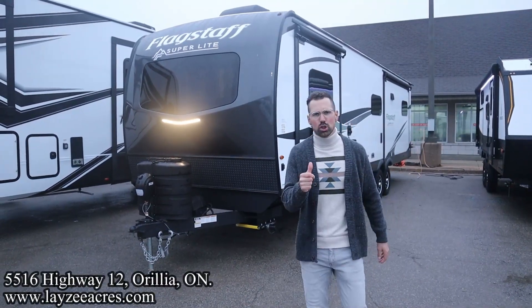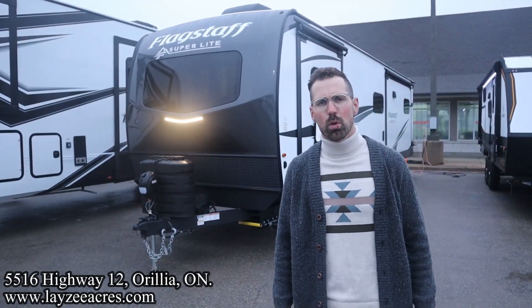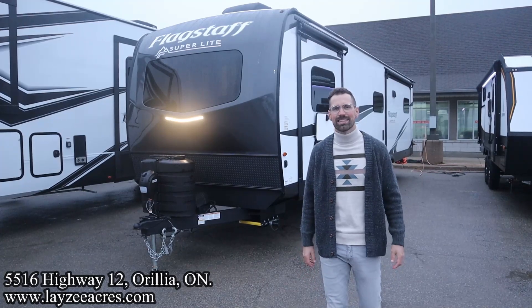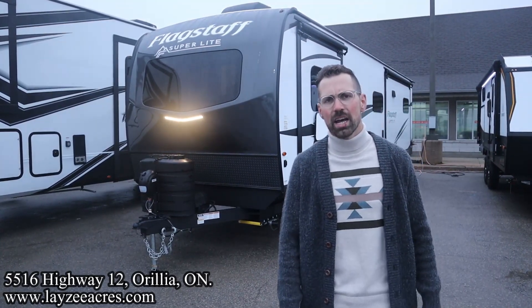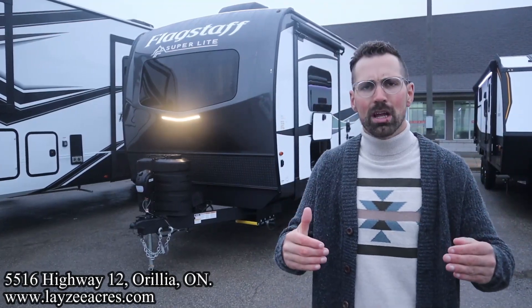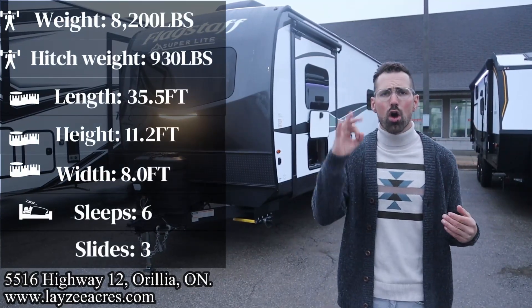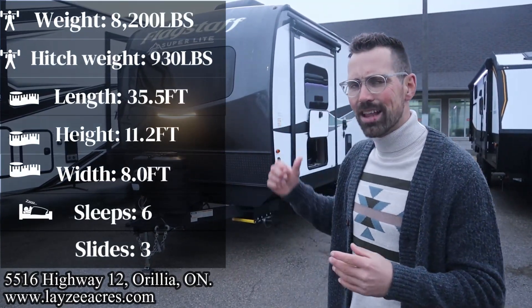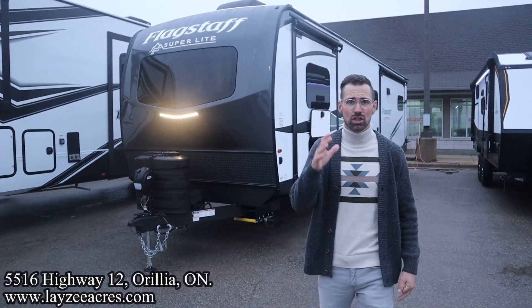Greetings and salutations folks, I'm Josh from Lazy Acres. Thank you for tuning in — we are saving the world here one trailer at a time. Today we're going to take a look at a 2024 Flagstaff Superlight, model number 29 RLS, the newest Superlight floor plan on the market today. It weighs 8,200 pounds, 35 feet overall, three slides — a bed slide and two living room slides with three couches. Just fantastic.